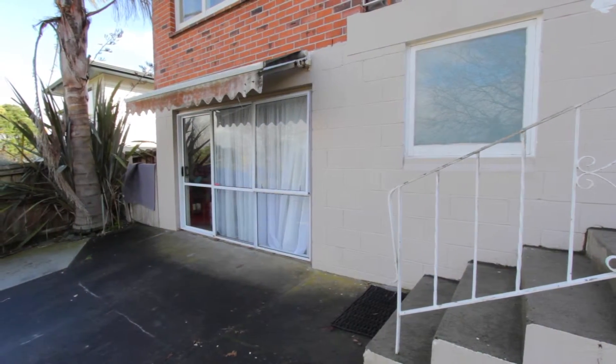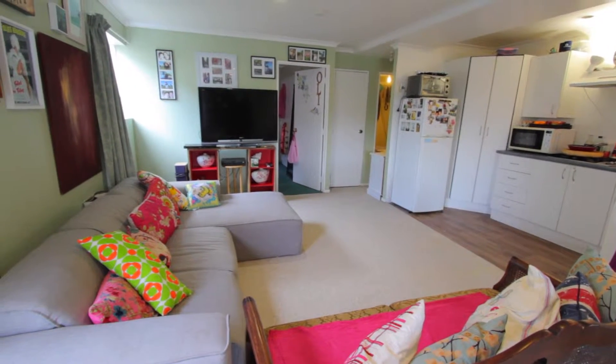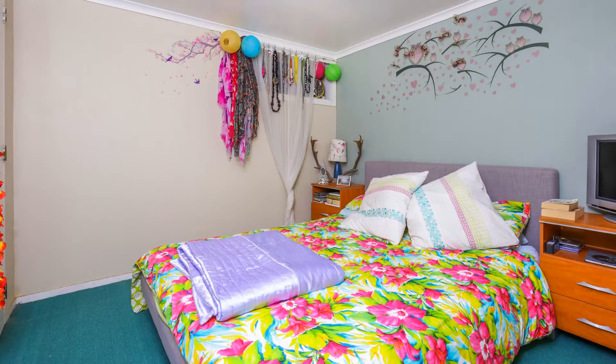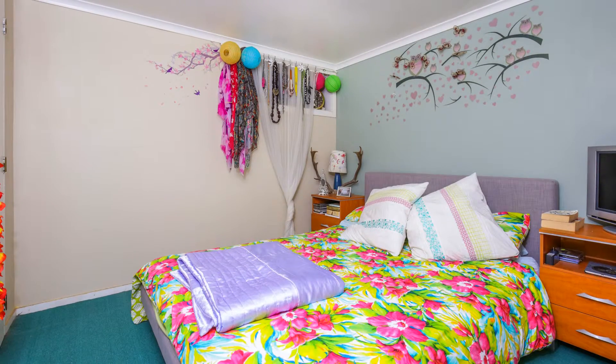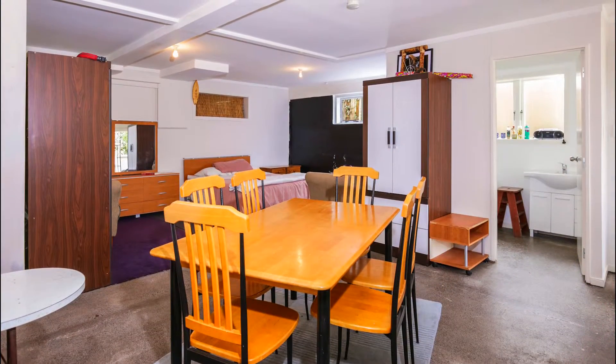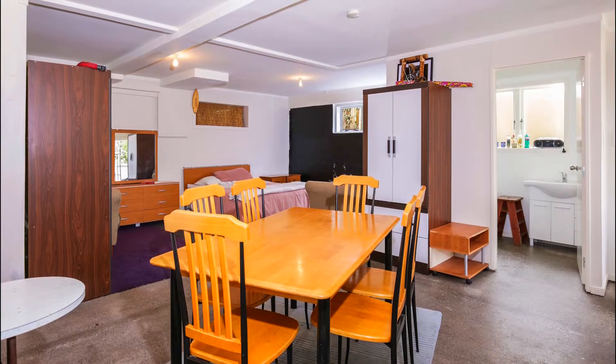Downstairs there is a two bedroom granny flat with its own entrance, kitchen area, laundry, bathroom and toilet. The two bedrooms are double bedrooms and there is a nice open plan lounge area.